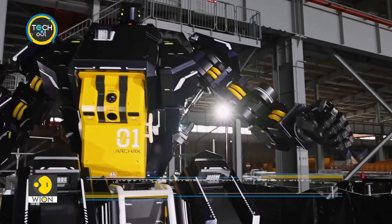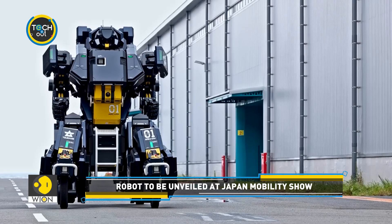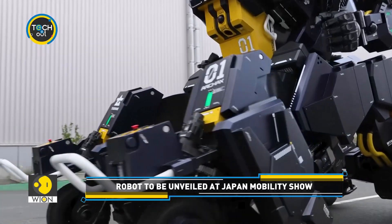The robot, which looks like something out of a science fiction film, will be unveiled at the Japan Mobility Show in late October.